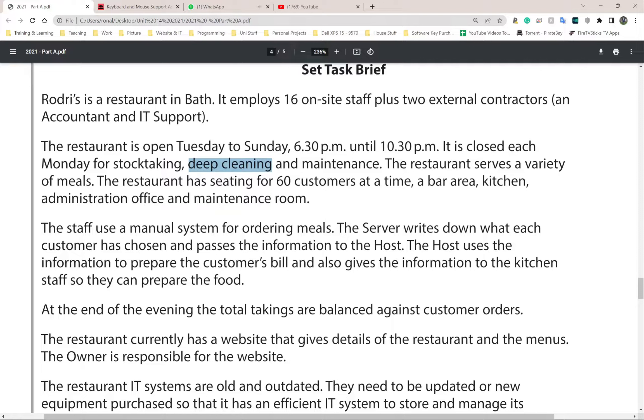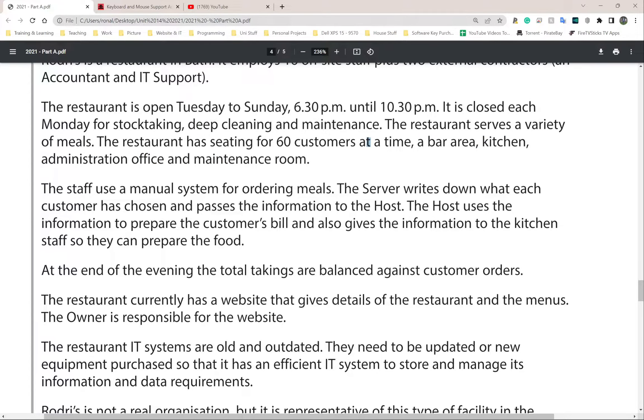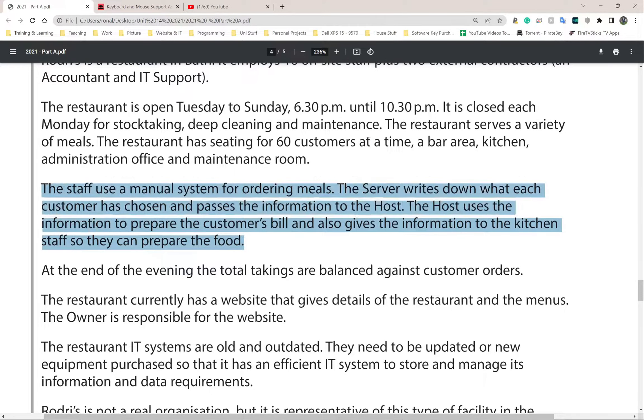Deep cleaning and maintenance - making sure everything is running as it should. The restaurant serves a variety of meals and has seating for 60 customers at a time, a bar area, kitchen, administration office, and maintenance room. Make note of all of these places. The staff use a manual system for ordering meals - the server writes down what each customer has chosen, passes it to the host, who prepares the bill and gives the order to the kitchen.